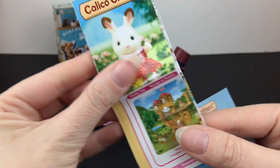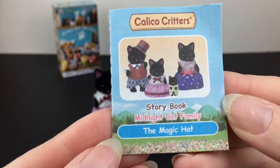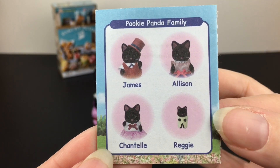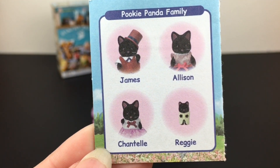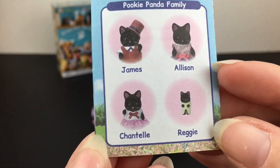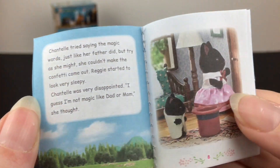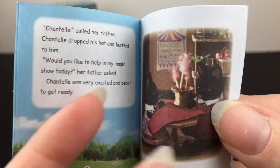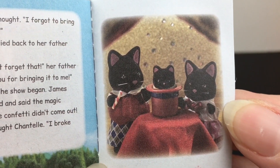Inside you have the Calico Critters brochure which shows so many amazing items, and then it comes with a little storybook for the Midnight Cat family called 'The Magic Hat.' You actually have names for your Midnight Cat family, although it says Pookie Panda family. We have James, Allison, Chantel, and Reggie. The Pookie Panda family — that sounds adorable. They have little seams which are so inspirational because they work so well posed with miniatures — and that's why I bought it.